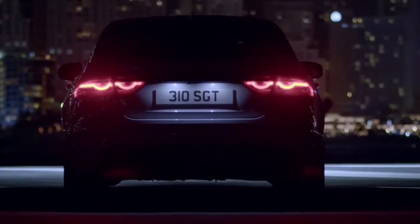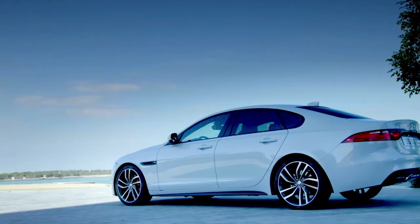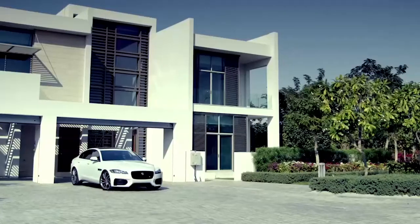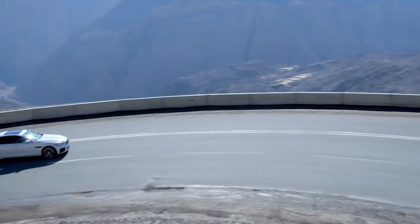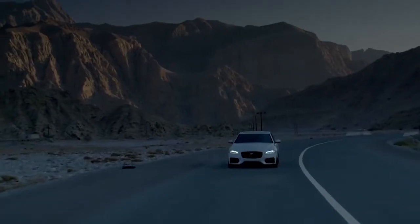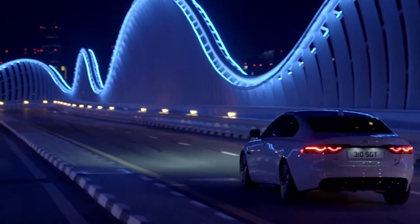Ian Callum, design director for Jaguar — Ian, I want to thank you for your time. I know you're shuffling back and forth at the New York Auto Show, and that's a huge event. One more question: I understand that Jaguar Land Rover plans to invest almost 600 million dollars at Castle Bromwich to support the introduction of the new XF. That's a serious commitment. It's a very serious commitment. We've invested in factories tremendously over the last three or four years — over a billion dollars including Solihull and factories in China. It's a long-term commitment, and it shows our dedication given the number of projects and products we're making.